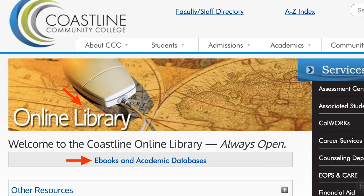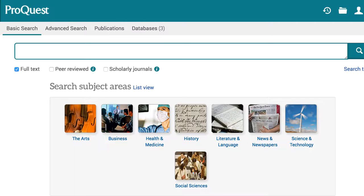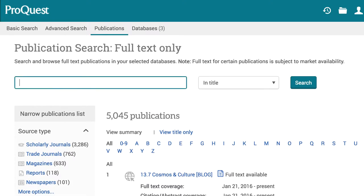I would start with Academic Search Premier or ProQuest Research Library under the general academic databases. Click Publications at the top of the screen and enter the name of the publication you are trying to find.